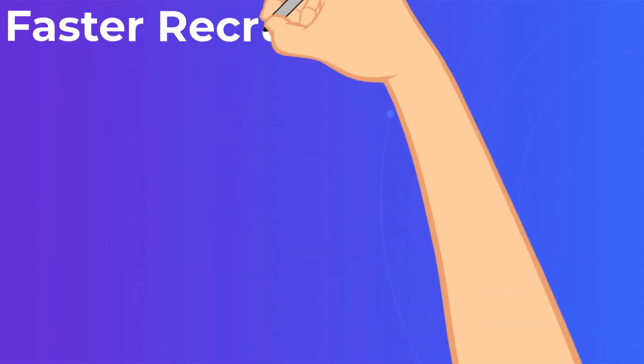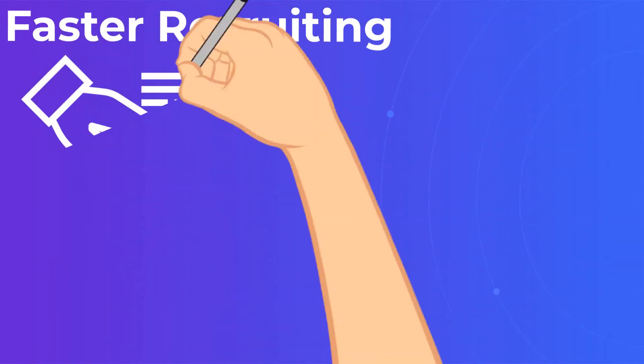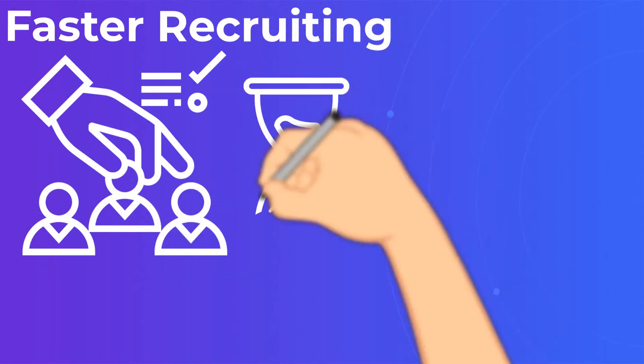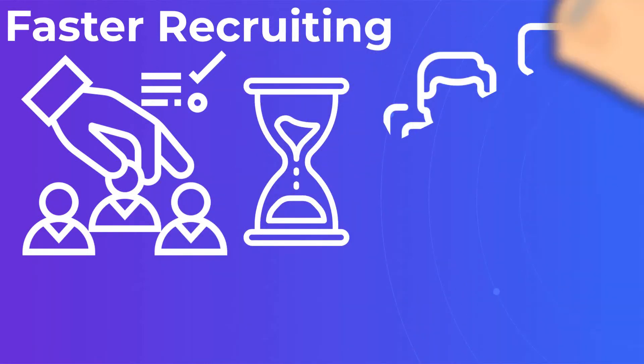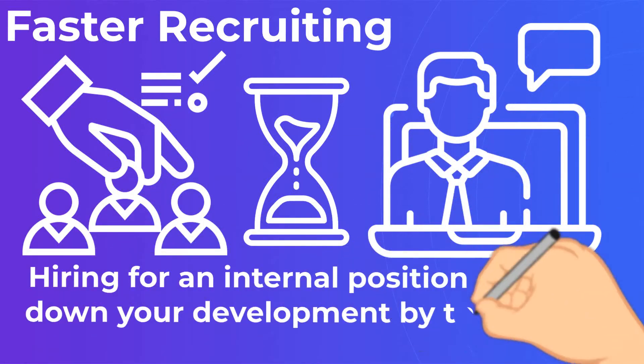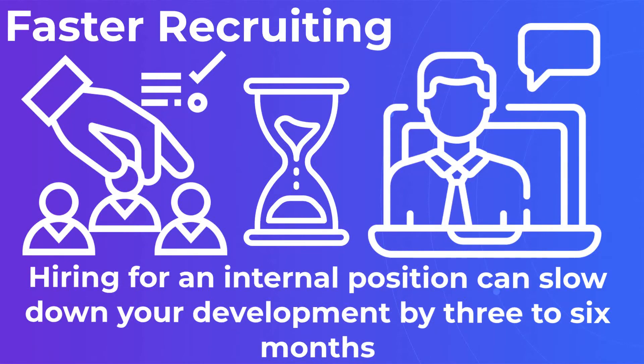Faster recruiting. Hiring for an internal position can slow down your development by three to six months, once you factor in the time it takes to approve a job description, get budget approval for the hire, post it for the allotted time, sift through resumes, do interviews, and onboard and train an employee.